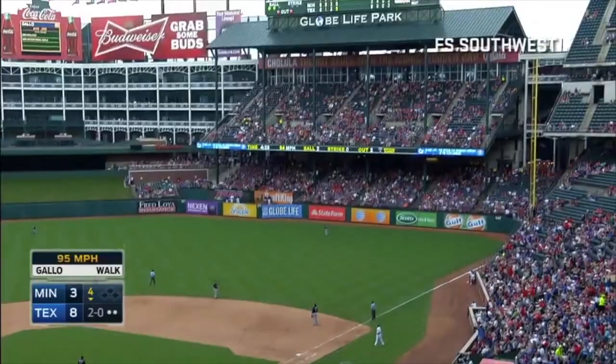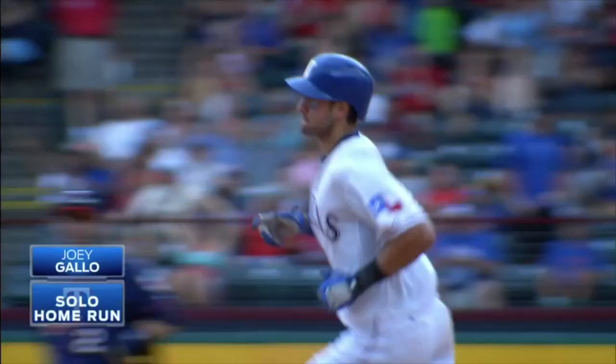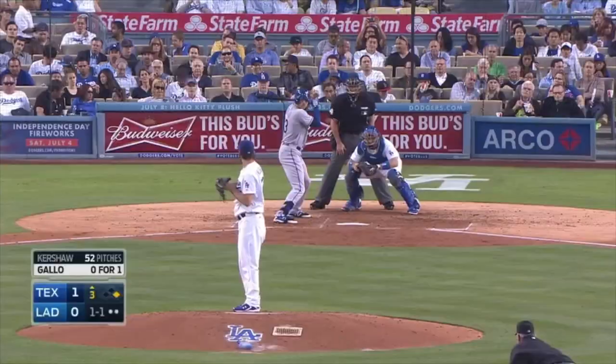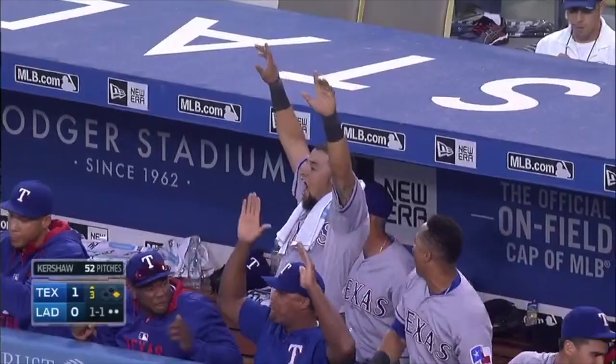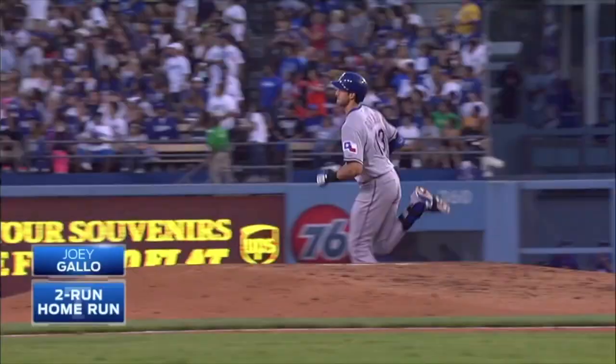Joey Gallo launches one — goodbye! Wow, that's one of the longer ones in this ballpark. That ball is hammered, high and deep to right field. Puig is watching it — goodbye! That is called big league power right there.